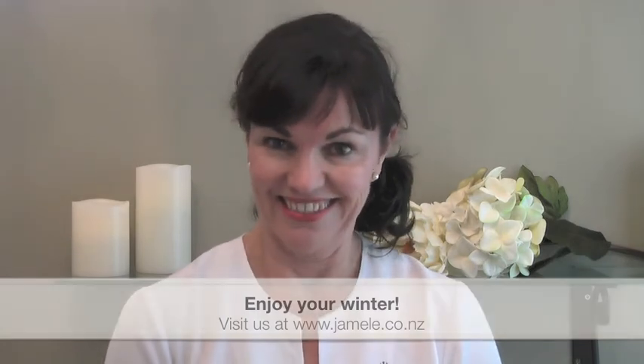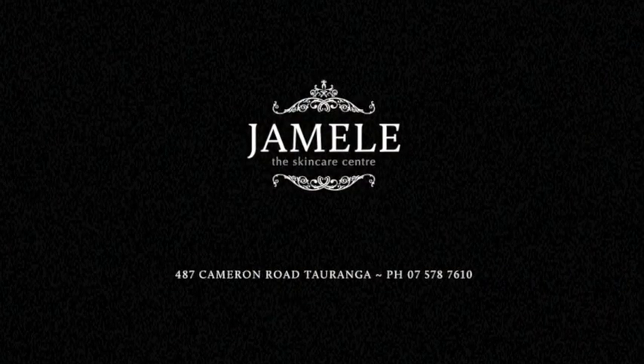I hope you found that information useful and helpful. From all of us here at Jamel, we wish you a wonderful winter and take good care of your skin. Thank you.